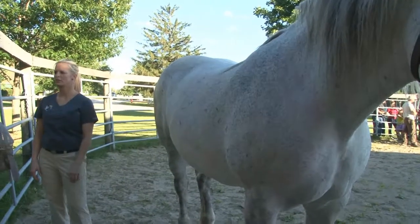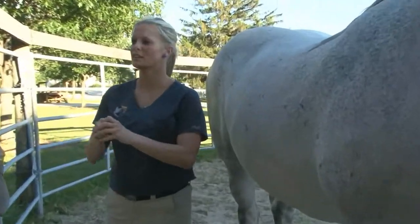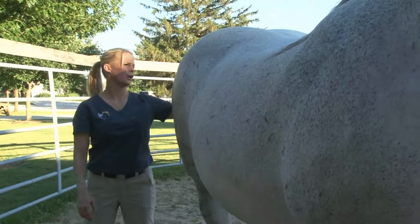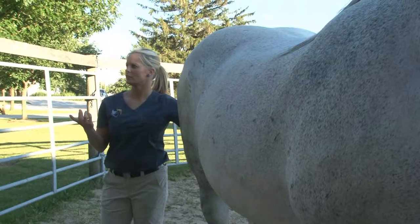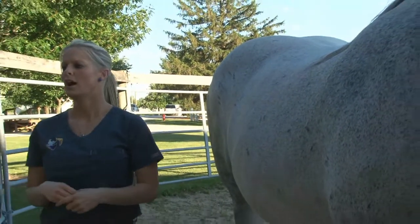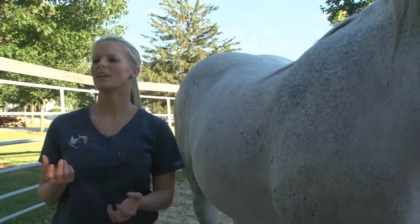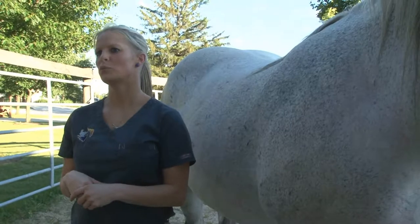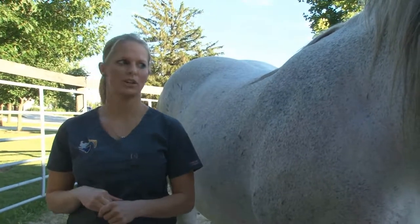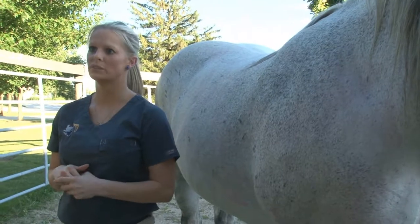Gray horses are another good thing to look for melanomas — little tumors that can occur pretty much anywhere: in their mouth, around their face, ears, abdomen, flanks, and around their rectum. They're little dark masses that can occur and get bigger, or can stay the same. Sarcoids are another thing all horses can get — basically a wart caused by the bovine wart virus in horses. Even horses that have never been around a cow can get them. It's a benign tumor that just looks really ugly. Sometimes we treat them and sometimes it's just a cosmetic issue, so we leave them alone.